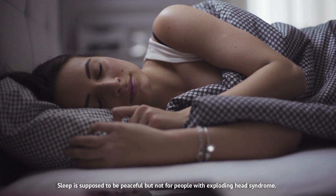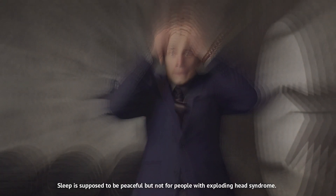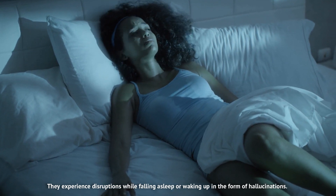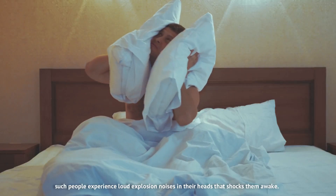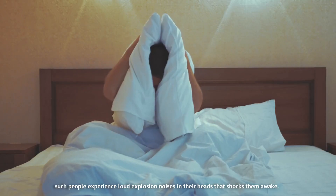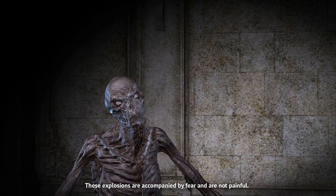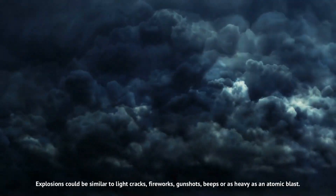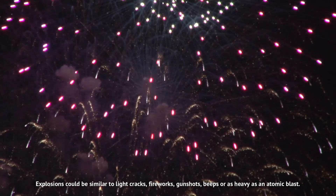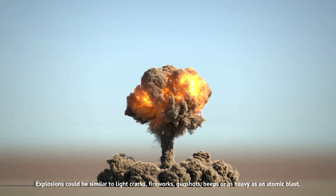Sleep is supposed to be peaceful, but not for people with exploding head syndrome. They experience disruptions while falling asleep or waking up in the form of hallucinations. Such people experience loud explosion noises in their heads that shock them awake. These explosions are accompanied by fear and are not painful. The sounds could range from light cracks, fireworks, gunshots, and beeps, to something as heavy as an atomic blast.